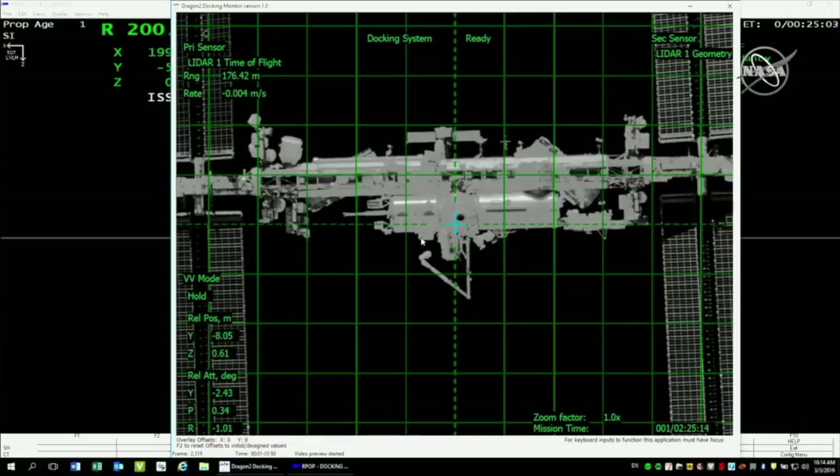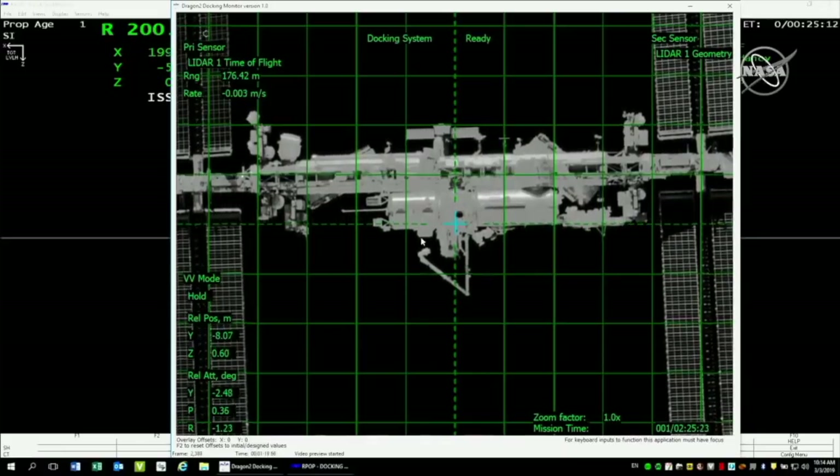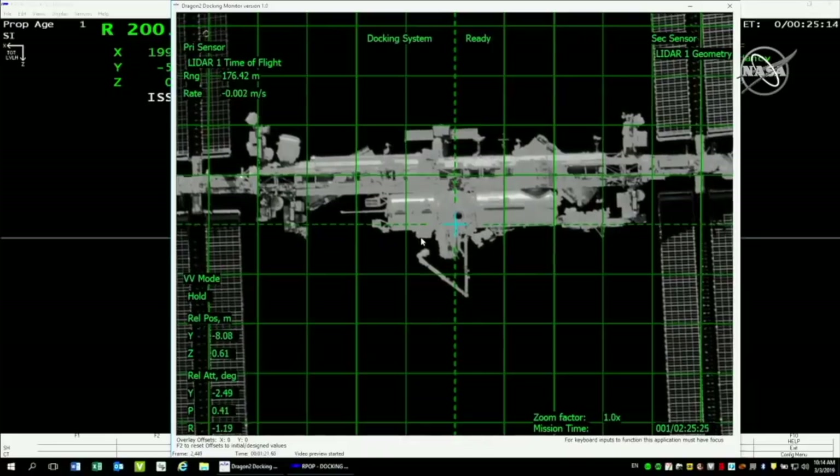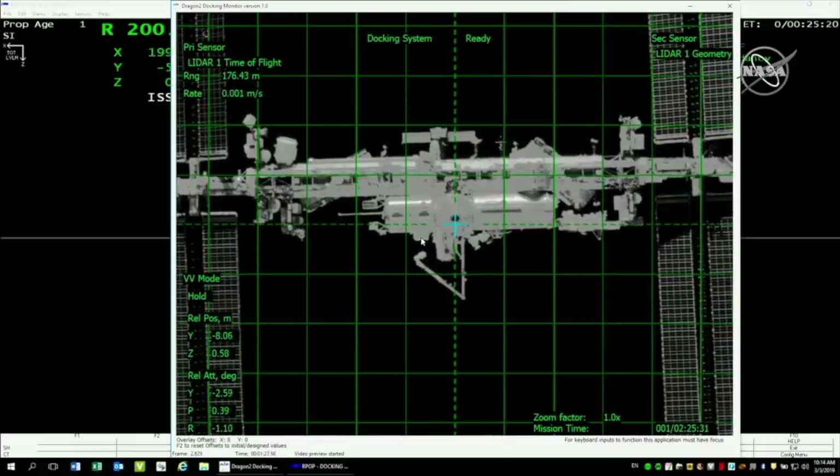What you're seeing on your screen is the overlay that the astronauts on the ISS are seeing — from the centerline camera on board the Dragon — showing the docking system overlay as Dragon approaches and gets closer to the international docking adapter. Dragon is resuming approach to waypoint 2. After that commanded retreat, it went back out to about 180 meters, was commanded to hold, and has just been given the go-ahead to re-approach back to waypoint 2.